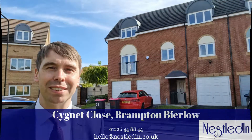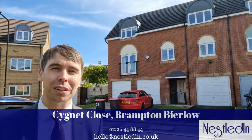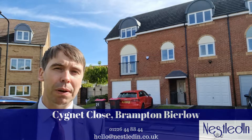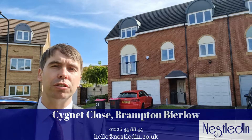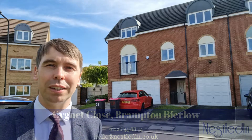Hi everyone, it's Steve from Nestled in Estate Agents and today you find me in Brampton below on Signet Close. The property I'm about to show you around is this three bedroom, three storey, semi-detached home which is such a spacious property throughout and it is just a stone's throw away from the neighbouring lake. Let's go inside and take a look.